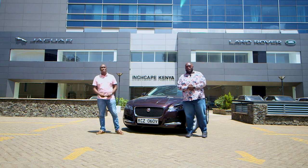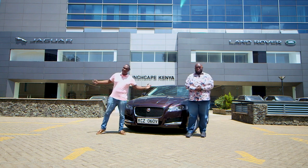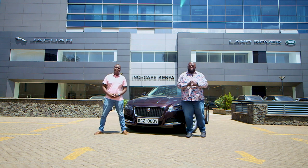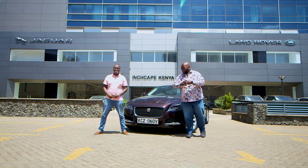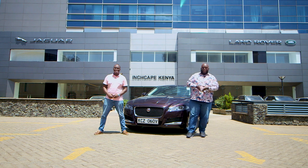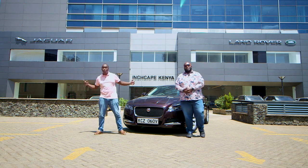Hello and welcome to another exciting episode of Cars with Big Boy Trev. I am Big Boy Trev and my name is Mirigi. Today we have something amazing courtesy of Coventry, England — introducing the Jaguar XF. But first things first, let's check out the highlights of today's show.